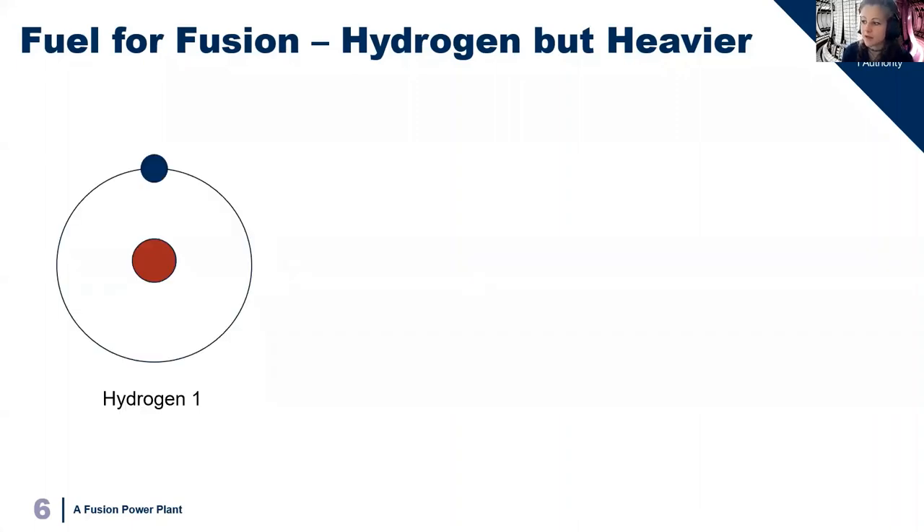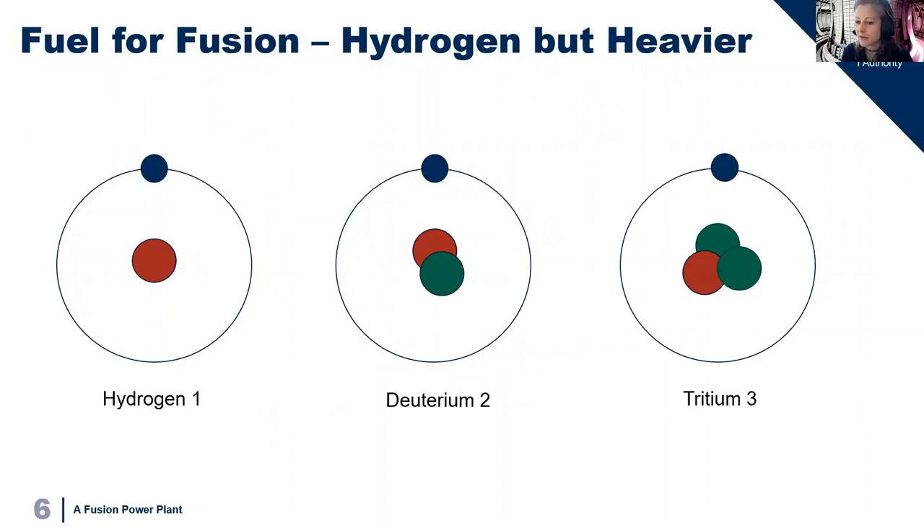Deuterium and tritium are the same element as hydrogen but they are isotopes. The nucleus is made of protons and neutrons. The amount of protons inside the nucleus tells you what element you have and what chemical properties it's going to display. However, if you add extra neutrons you're not going to change these properties, but you do make the nucleus heavier — and these are isotopes. A proton and a neutron have the same atomic mass; the electron is very small so we ignore it. Hydrogen has an atomic mass of 1, deuterium 2, and tritium 3.